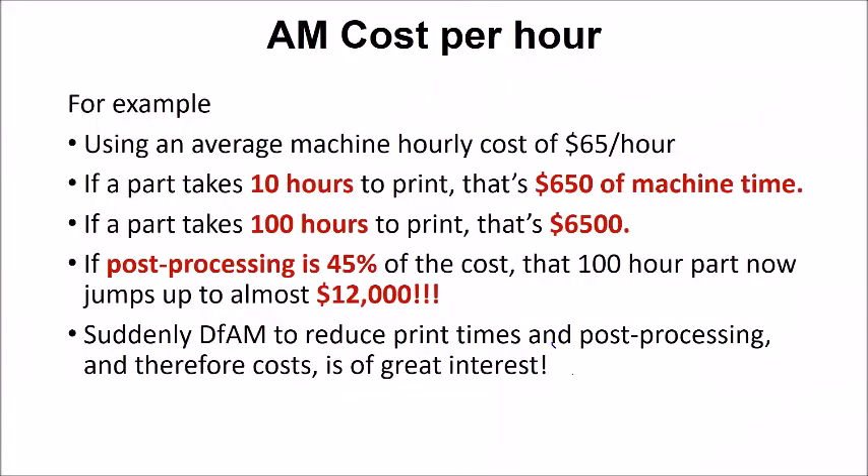Going back to what determines the cost: at an average of $65 an hour, if a part takes 10 hours to print, that's $650 of machine time — not that big a cost in the greater scheme of things. But if it takes 100 hours to print, that's $6,500. Now it's starting to get fairly serious. On top of that, add the post-processing — 45% of the cost could be post-processing. Suddenly your 100-hour part jumps up to $12,000. So you can really start to see where if you can figure out ways to reduce that cost, you can actually save a lot of money and add a lot of value to additive manufacturing in general.